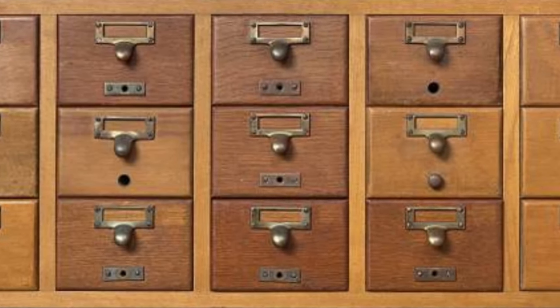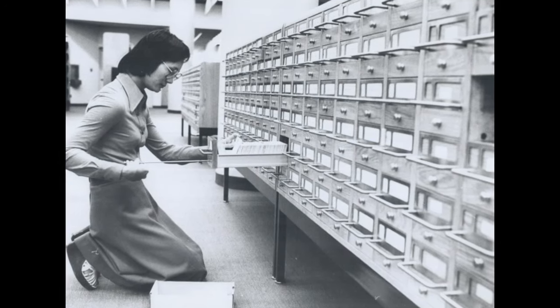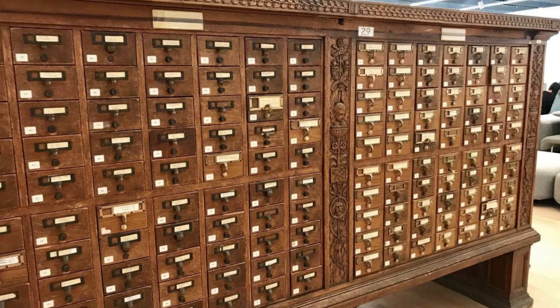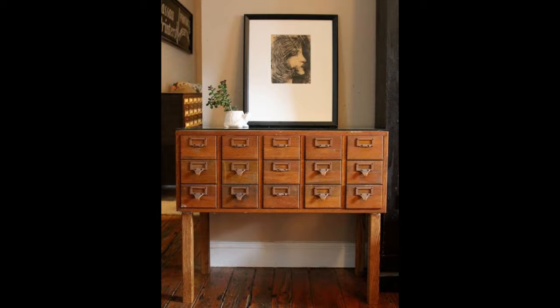In 1967, as an effort to automate library cataloging operations, Library of Congress employee Henriette Avram created the machine-readable card format code, or MARC, which makes it possible to move cataloging from paper cards to computers.